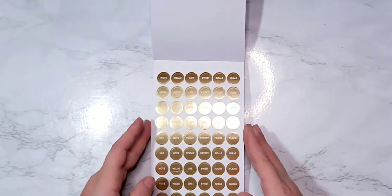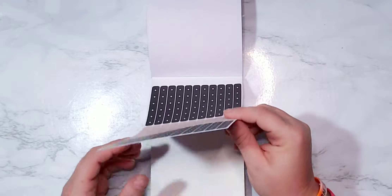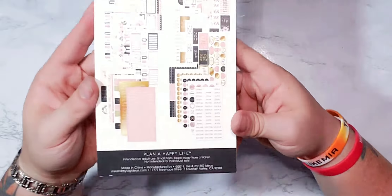They've got the same ones in gold too. Checklist stickers — I know lots of guys love those. And that's it! That is a super cute book.